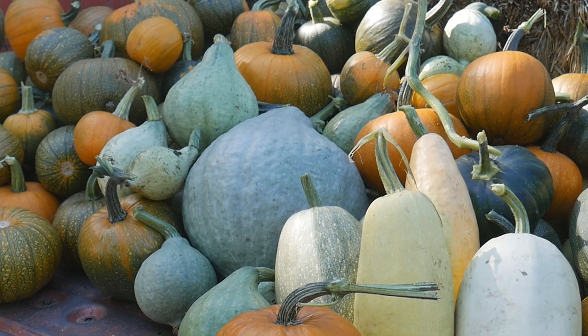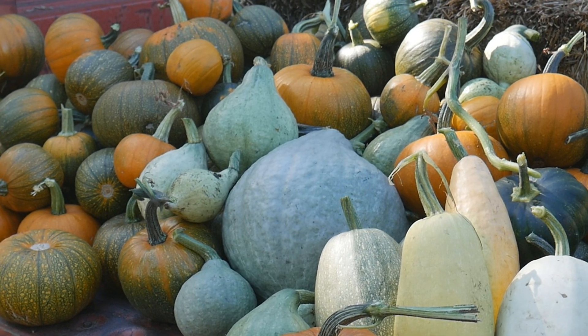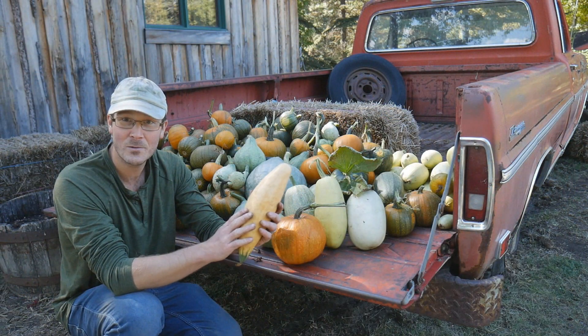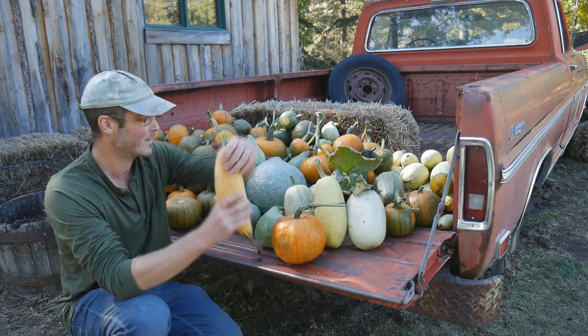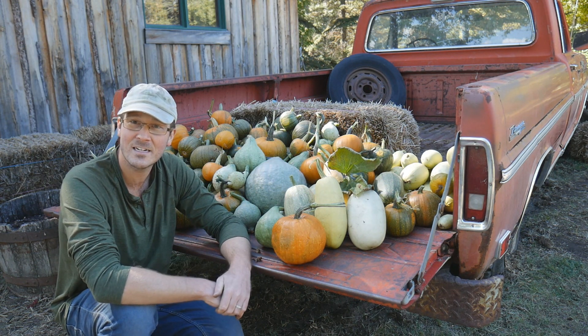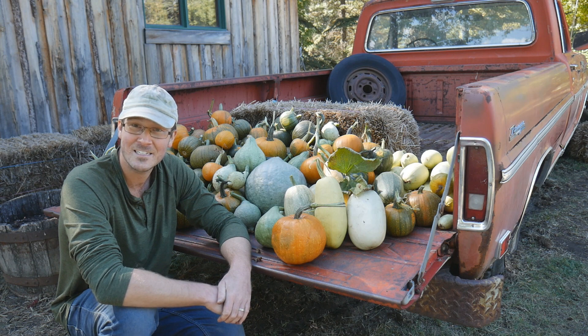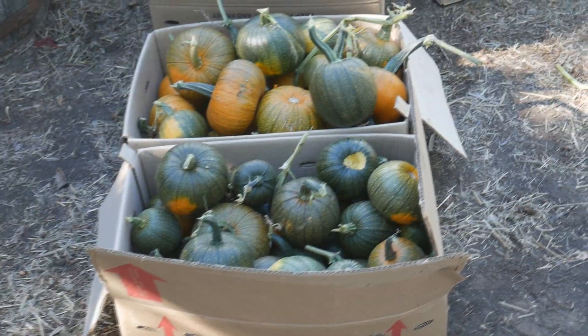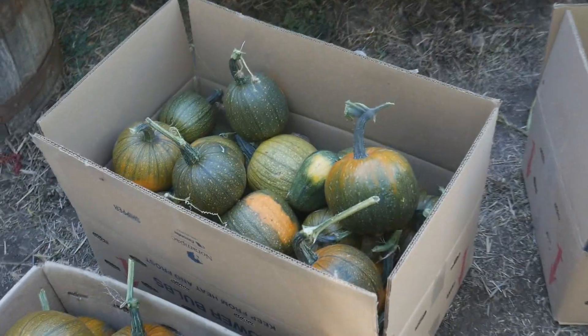A good variety. I'm really excited to try this guy especially — this is a Georgia candy roaster. Looks beautiful and apparently it's supposed to be really quite sweet, so I'm really excited to give that a try. They all just look fantastic. Pumpkins all packed up into boxes so they're ready to go into the cabin for storage. These will be used for props, we'll sell some, and then the ones that are ripe and mature I will harvest their seeds from.